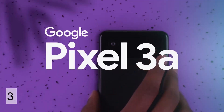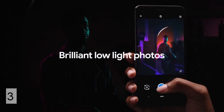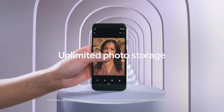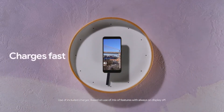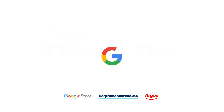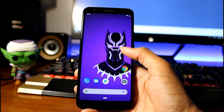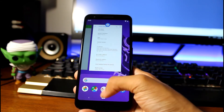Next is the Google Pixel 3a, which you can pick up for about $400. This phone has an amazing camera — it's one of the best I've ever tried on any smartphone. If you haven't seen my review, check it out. It has a pretty good build quality with a polycarbonate shell. Yes, it is plastic, but it still feels like a premium smartphone — it doesn't feel cheap. You get a guaranteed 3 years of updates, so you'll get the next 3 versions of Android.